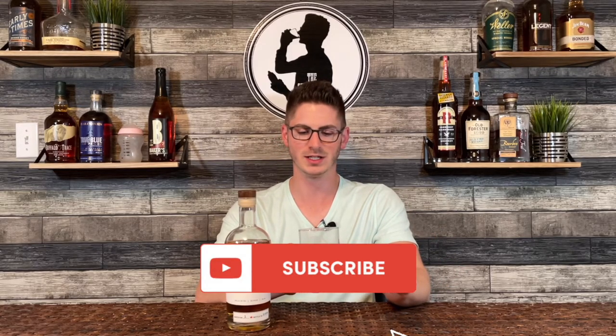It is available to order online as well, so definitely give it a try. And to George — cheers, my friend. Thank you for this bottle. This is really fantastic. As always, go ahead and like and subscribe to the channel. I'll catch you next time. Cheers.